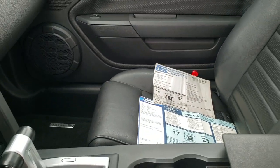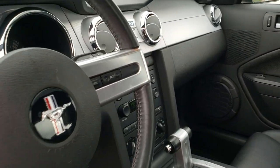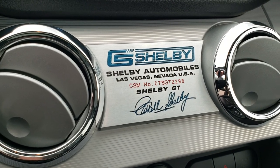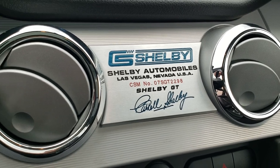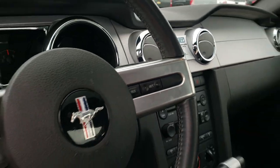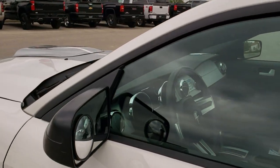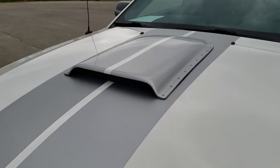Very nice inside — I don't think this car has ever been smoked in. You get the Shelby dash plaque there as well. You can see it's number 07SGT2298, and that number is specific to this car. Shelby would have records of upfitting this car.